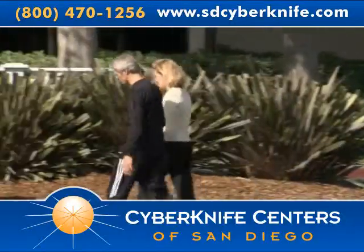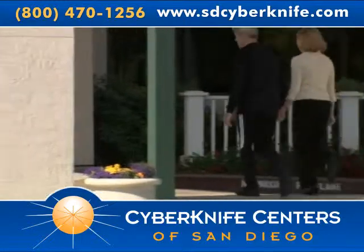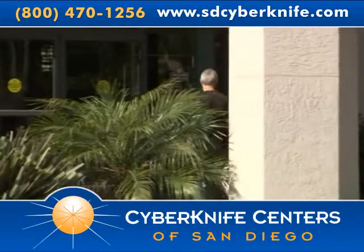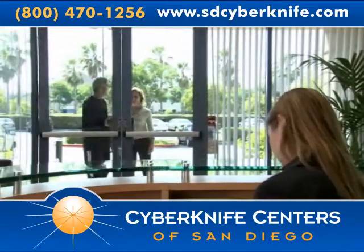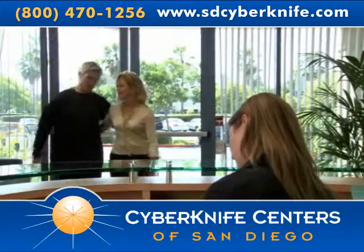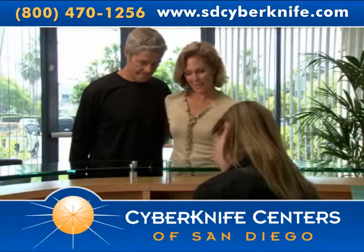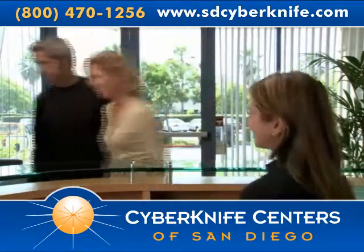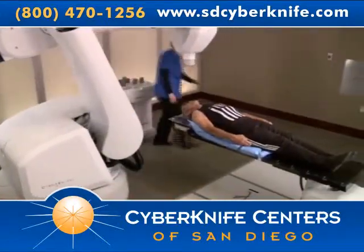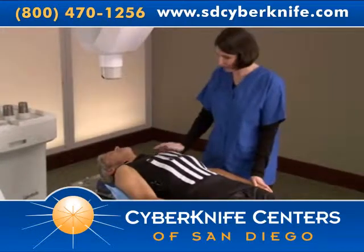After your treatment plan is developed, you will return to the CyberKnife Center for treatment. Your doctors may choose to deliver the treatment in one session or stage it over several days. Typically, treatments are completed within five days. For most patients, the CyberKnife treatment is a completely pain-free experience. You can dress comfortably in street clothes and your center may allow you to bring music to listen to during the treatment. When it is time for your treatment, you will be asked to put on your Synchrony Vest and lie on the custom body cradle made during the setup process.